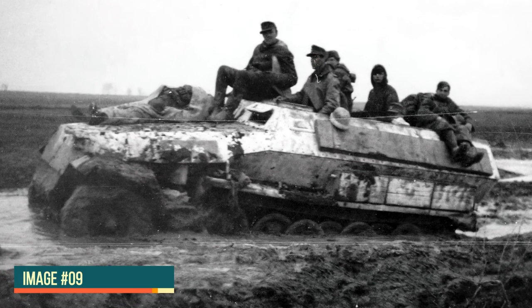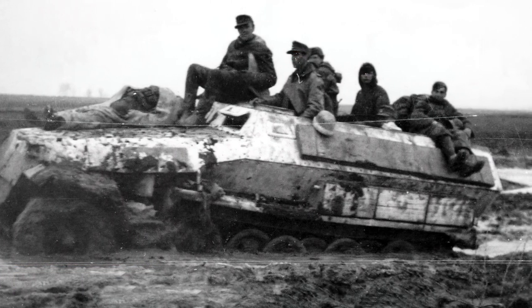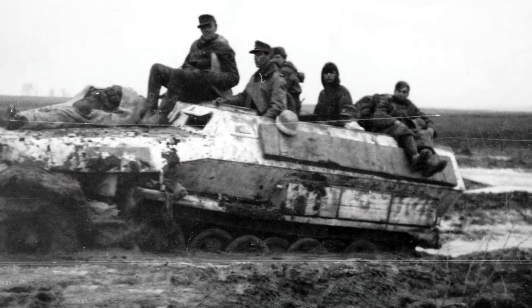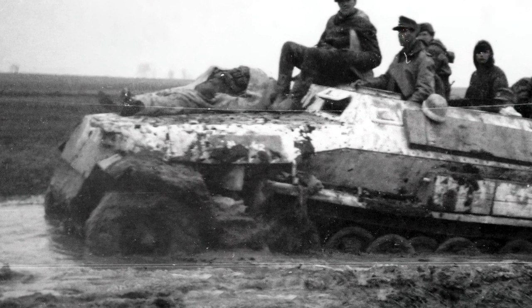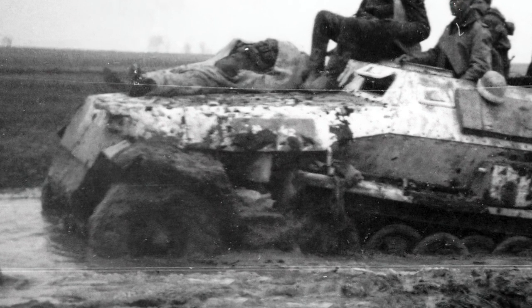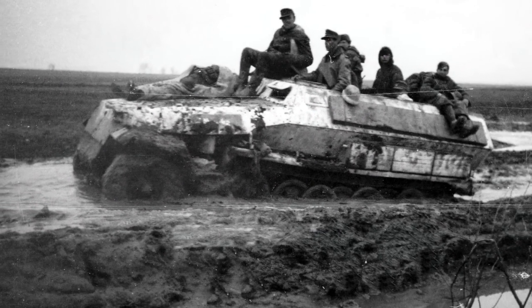Keeping with half-tracks, here we also have an SdKfz 251, which appears to be a Model C, regular slash-one variant. It carries a wooden plank on the side and is apparently successfully moving over a very liquid stretch of mud. Note the overall muddy appearance and the odd position of the soldier on the right, who seems to be seated over the cargo. There is another soldier lying down over the engine, which could be a wounded soldier being transported to a dressing station. There seems to be a '42' marking on the unpainted engine louver over the muffler.